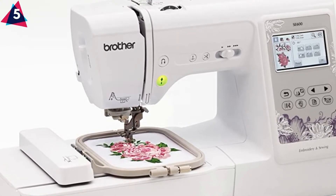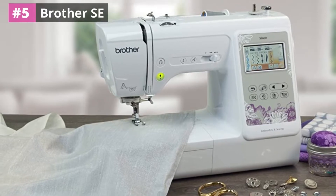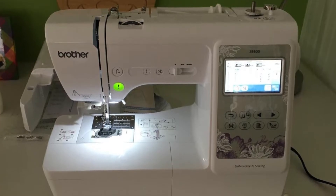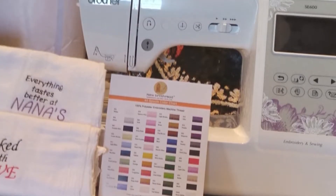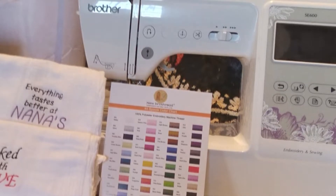Number five: Brother SA. This is the creme de la creme of all the sewing and embroidery machines on this list. It will not only give wings to your creativity but also offer you excellent value and unparalleled functionality. The machine comes with a smart LCD color touch screen and an expansive embroidery area. Its design is compact, portable, and convenient.